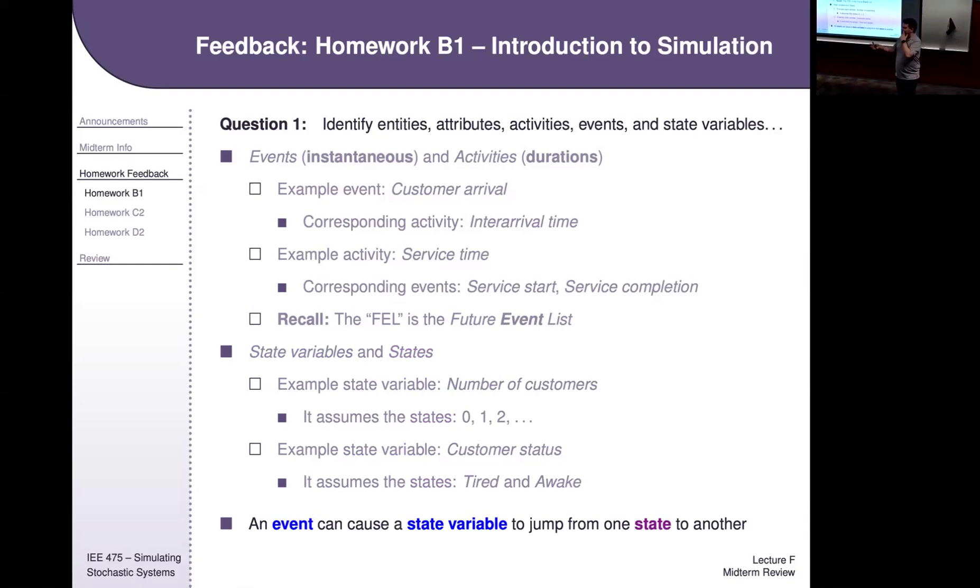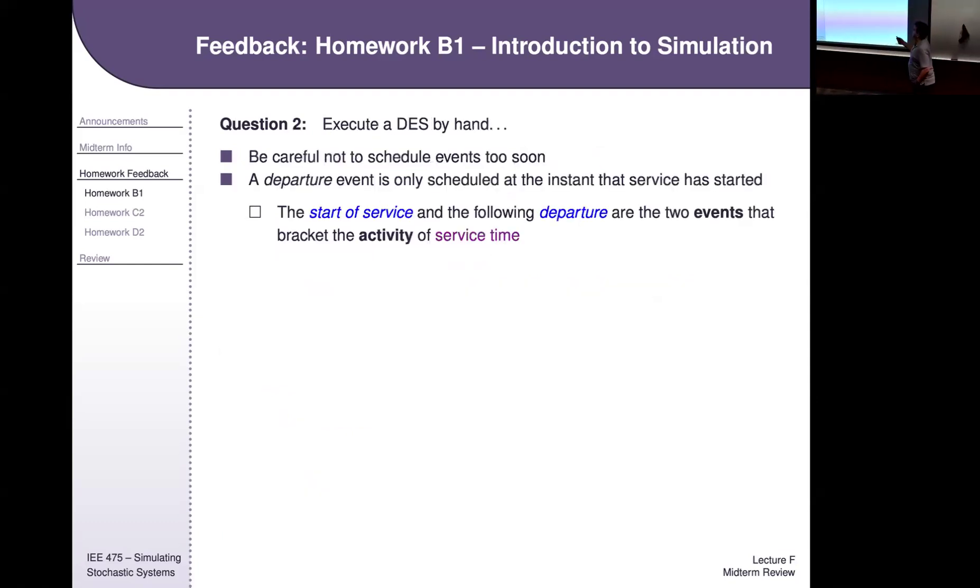If I ask you what time instant a state variable would change, what you're looking for there is an event. That's some of the homework B1 first part feedback.